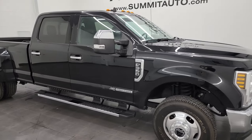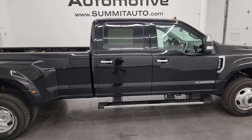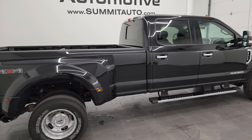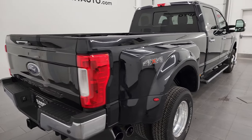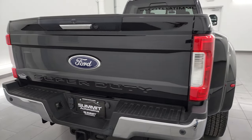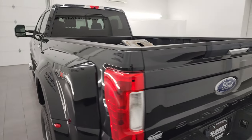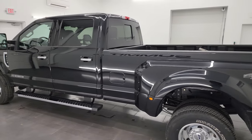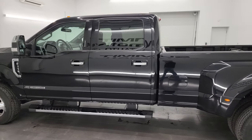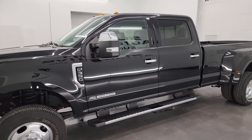Hey, this is Brett and this 2019 Ford F-350 Crew Cab Long Box Dual Rear Wheel Lariat is stock number 14200Z. I am here at Summit Automotive in Fond du Lac, Wisconsin, your new and used heavy-duty truck headquarters. This 2019 Ford F-350 has the 6.7 liter Power Stroke diesel engine.